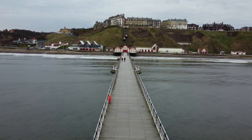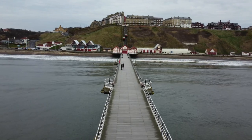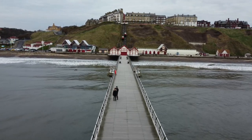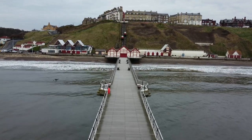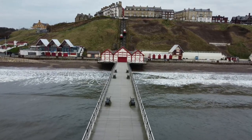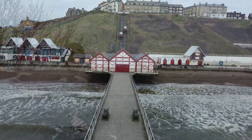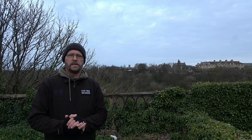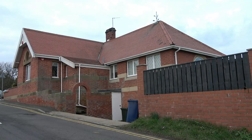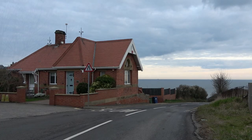Our next destination on this short video is the Apeney Bridge that used to span the valley gardens. Where I'm stood now is the actual Toll Keepers Cottage, which was used for what was known as the Apeney Bridge.